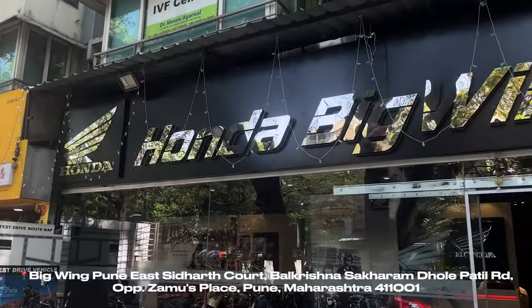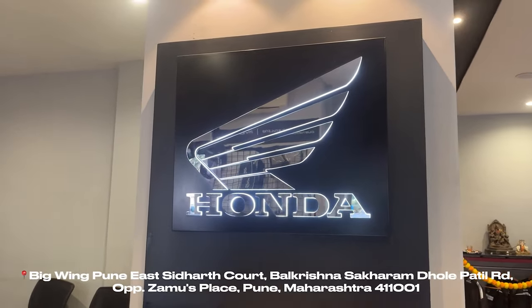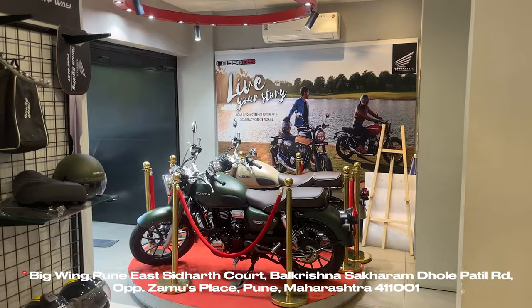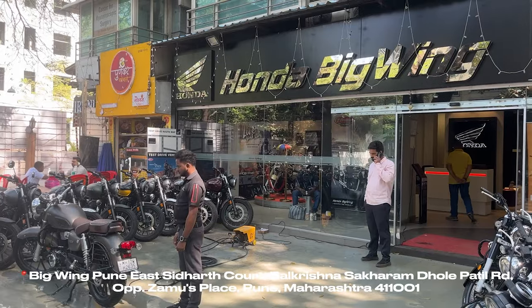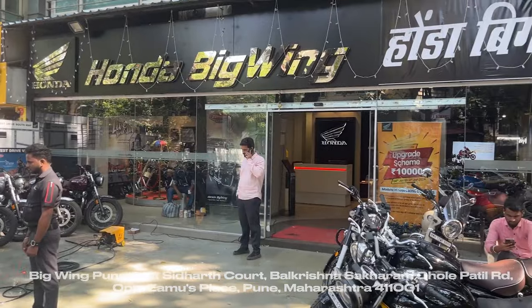Shoutout to Honda Big Wing Pune East for lending us this bike. If you want any of the premium Honda bikes like the CB350 line-up, CB300R, Africa Twin, etc., check out Big Wing Pune East. All their details are mentioned below.